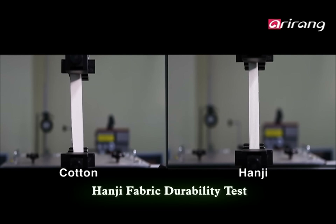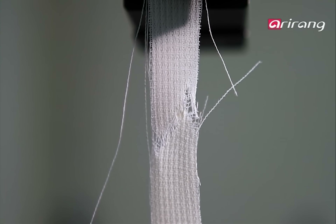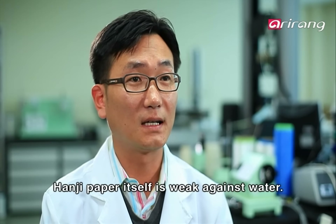In this test, it's hanji versus cotton. In similar conditions, when pulled, cotton rips first. Hanji proves its superior durability.